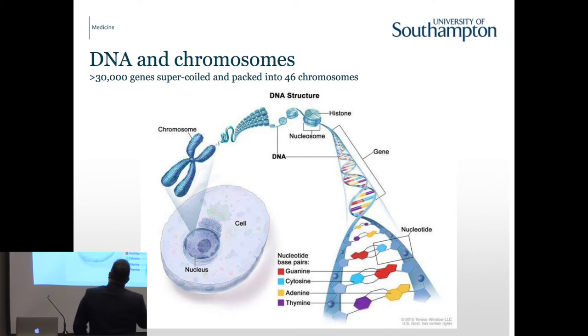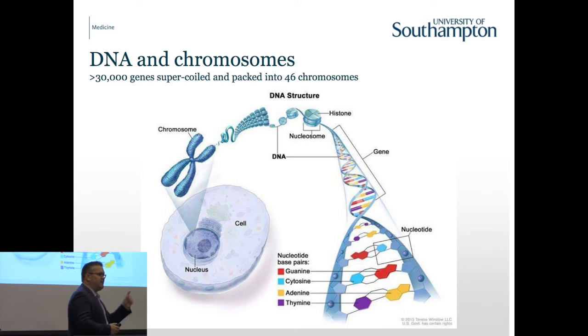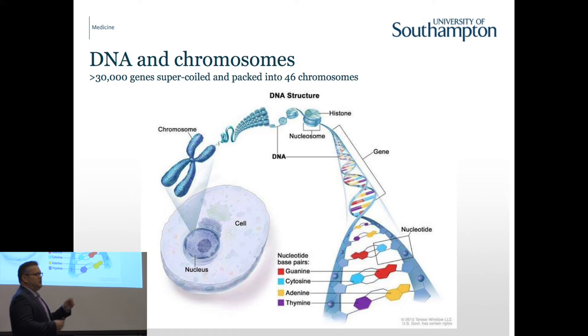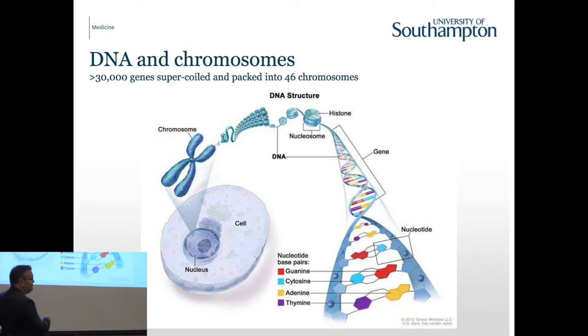Our chromosomes are in the nucleus, and there are two metres of DNA in every one of our cells. One of the things the cell does to control that is bind the DNA into chromosomes around proteins - this is super-coiled DNA. As you un-coil it, you see the DNA structure we all know about - the different base pairs. A collection of those base pairs makes a gene, the gene makes a protein, and the protein has a function within each of our cells. It's some of these dysregulated proteins that drive disease.